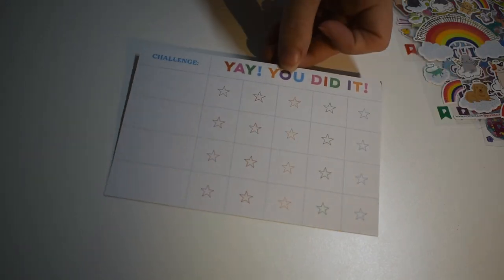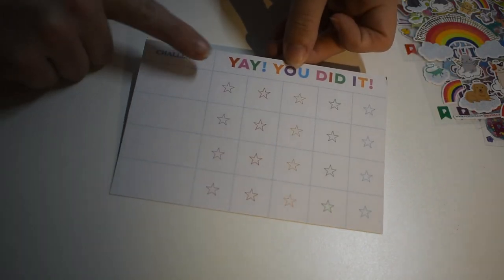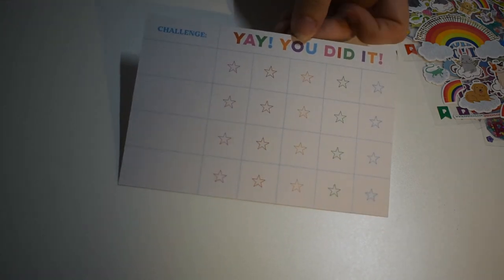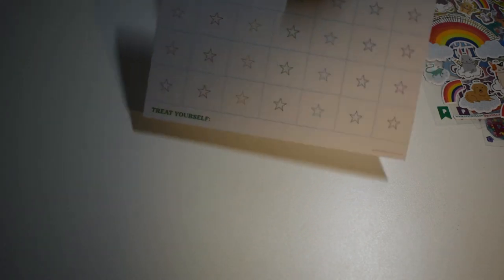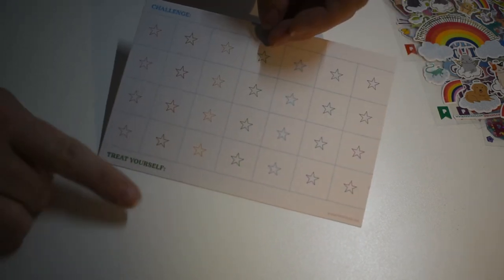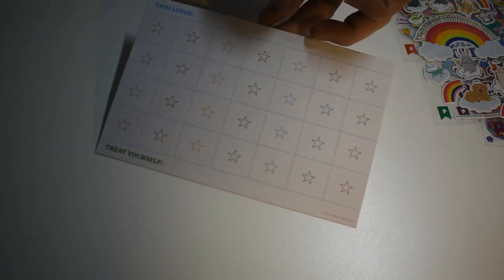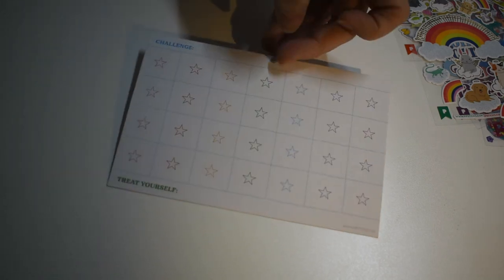And then here's a little goal card. Looks like you can make yourself a challenge, and then when you finish it you say 'yay, you did it!' And of course you have all these stickers that you can put on it to accomplish. It goes on to the back — what's your reward? You can fill in your reward right here. I have another pack of stickers. Sounds right to me.